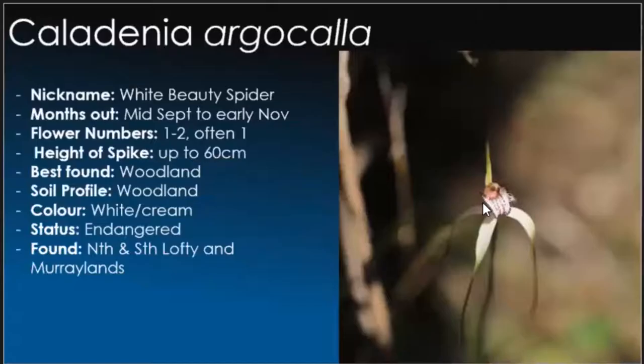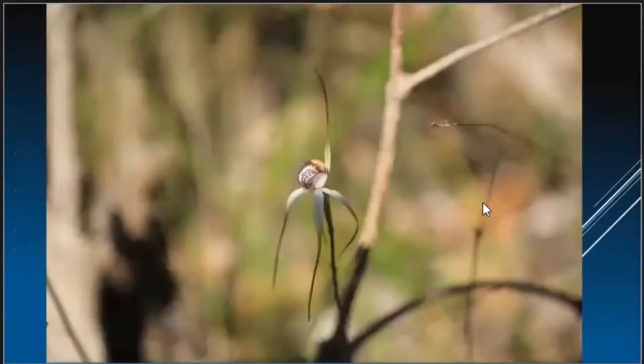The holy grail: Caladenia argocalla, the white beauty spider. Mid-September through to early November, so it won't be long before it opens up. Unfortunately this is pretty well critically endangered, so hopefully a fair bit of work is being done to preserve it, because it is an absolutely stunning orchid. Waterland areas are pretty well the only place you'll find them. They have a tall spike, up to about 60 centimetres, generally about the 40 to 50 centimetre mark. They prefer a wet year. I'm just glad because I found this one.